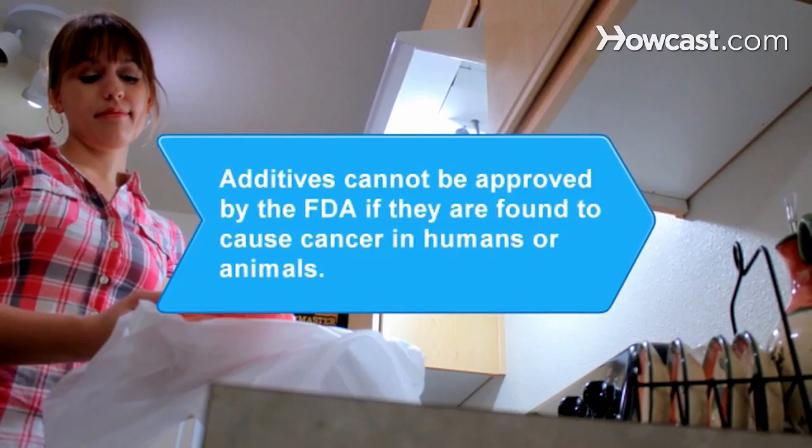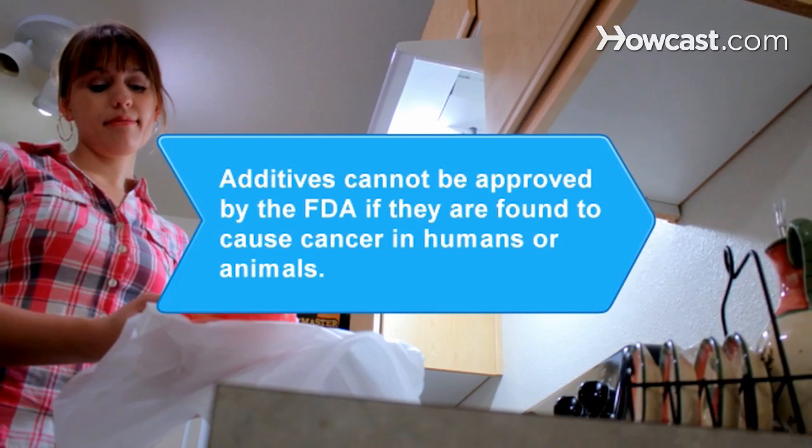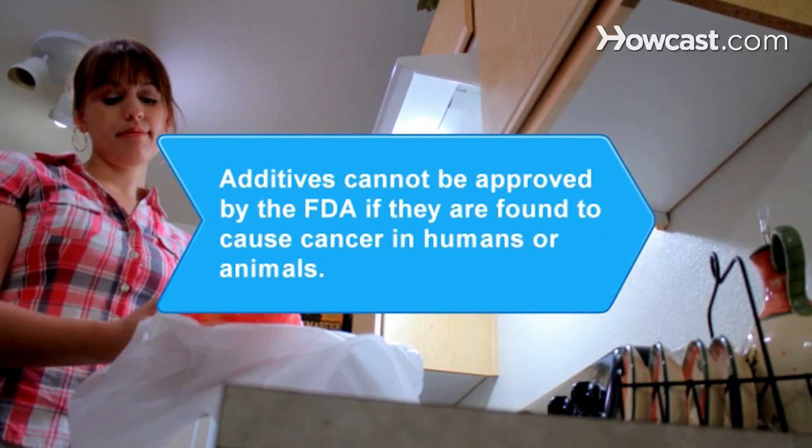Did you know? Approximately 100 new food and color additive petitions are submitted to the U.S. Food and Drug Administration annually. Additives cannot be approved if they are found to cause cancer in humans or animals.